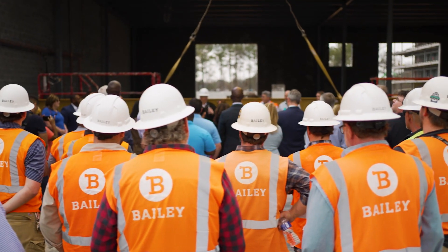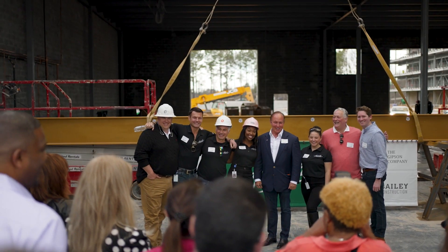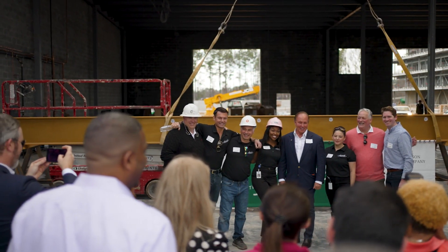It's a testament to all of our hard-working construction team, our architects, our structural engineers that have made this dream a very big reality.